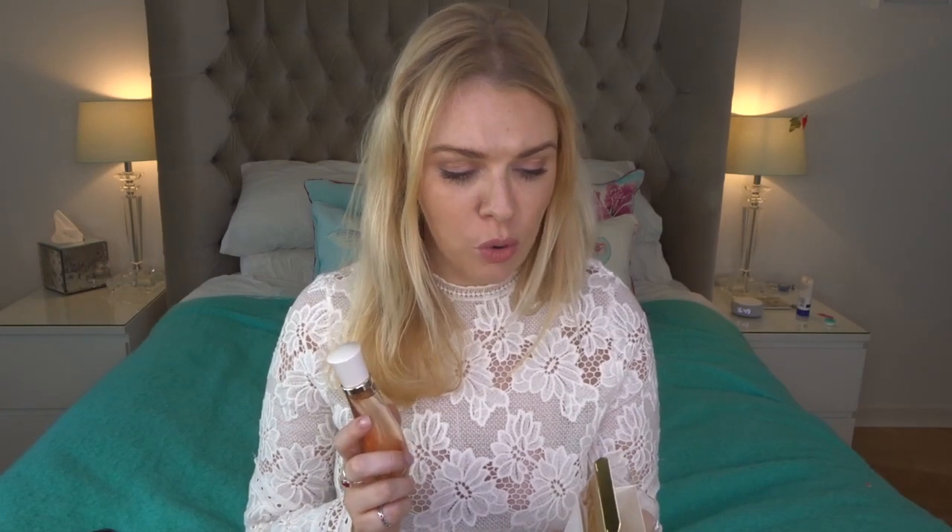I didn't know what to think — whether it was going to be absolutely horrible. But as someone very familiar with Coco Mademoiselle, having worn it for many years, this is very similar. The smell is like Coco Mademoiselle — if you smelt this on someone you would assume they were wearing it. It isn't identical; I think there's less patchouli, a bit more orange, and it's a bit lighter with maybe less jasmine. But it does smell like that signature Coco Mademoiselle scent — it is a dupe in my opinion.